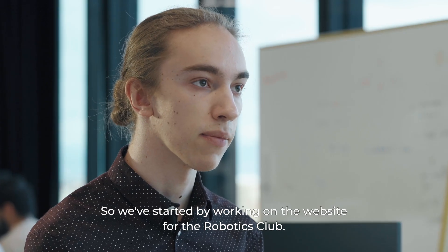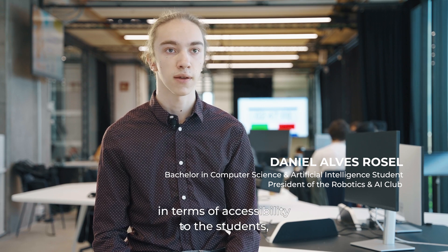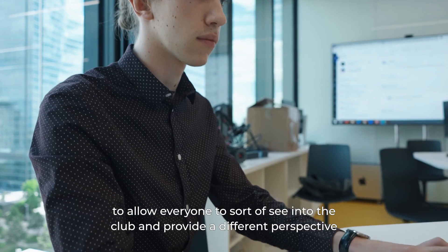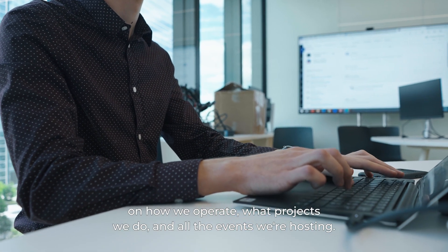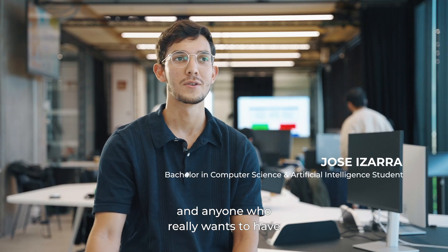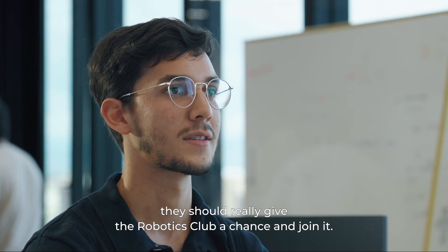We started by working on the website for the robotics club. It began as an initiative to push the club forward in terms of accessibility, allowing everyone to see into the club and get a different perspective on how we operate, what projects we do, and the events we host. The robotics club is one of the best clubs in the university, and anyone studying or pursuing a career in tech should really give it a chance and join.